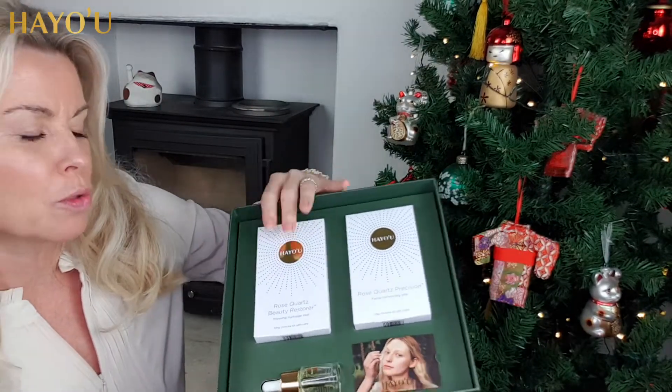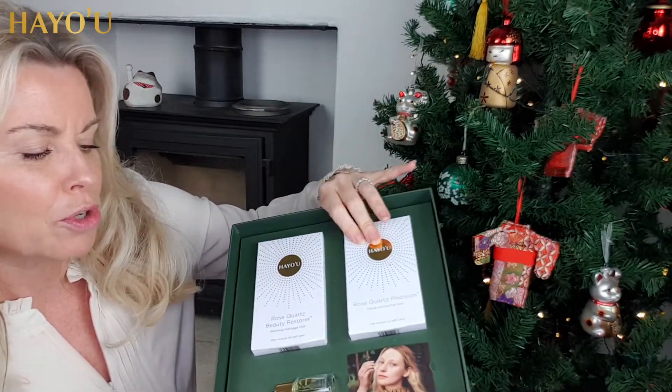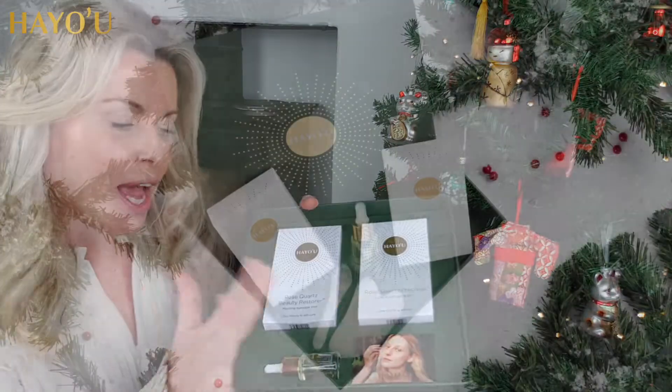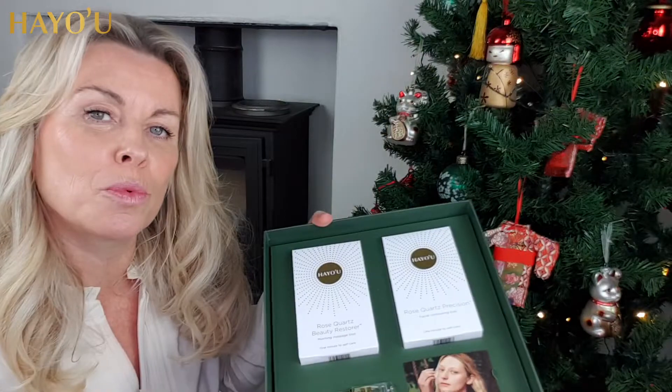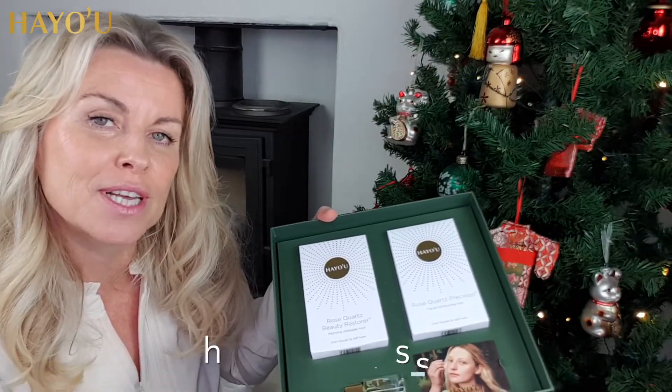The collection includes the rose quartz beauty restorer, the rose quartz precision, a beauty oil, and most importantly an invitation to our wonderful gua sha workshop, which will be available as of the 1st of December.